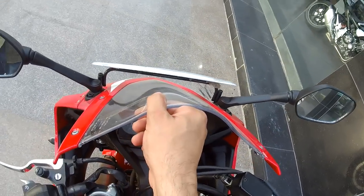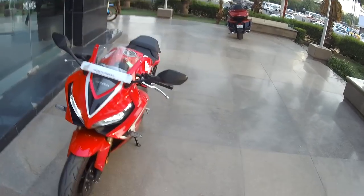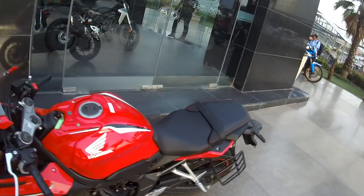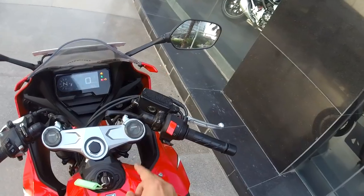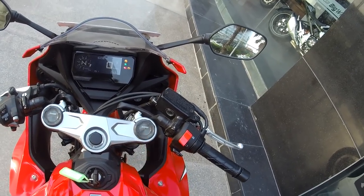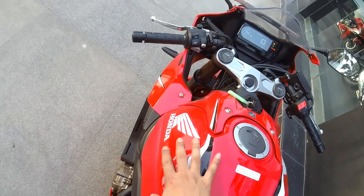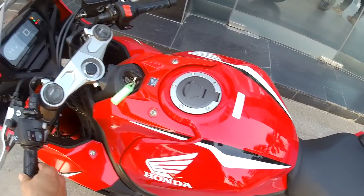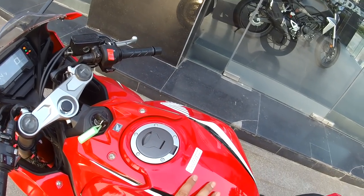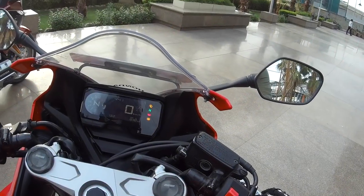I don't think this windshield is adjustable — there are no knobs. This motorcycle is really capable of doing track days the way it is designed in terms of posture. The front forks with the Showa branding look quite good. The color, fit, and finish is also pretty good — it doesn't feel like any parts have been put on as afterthoughts. Very well designed and fitted together in terms of components.